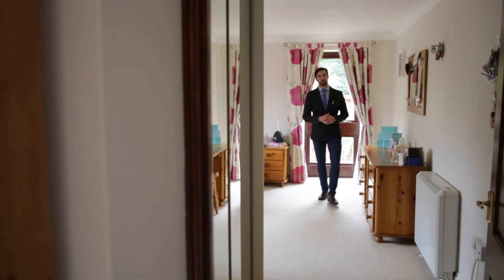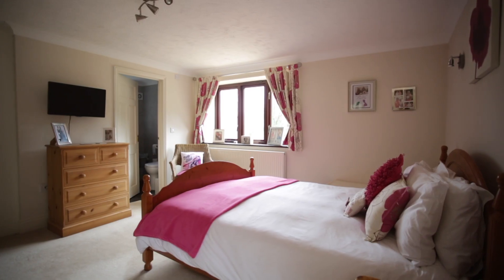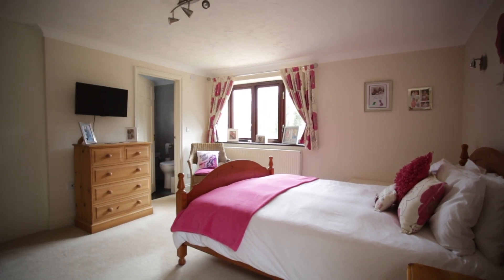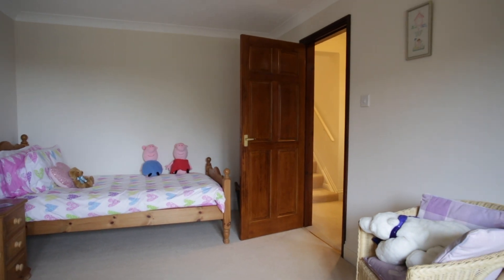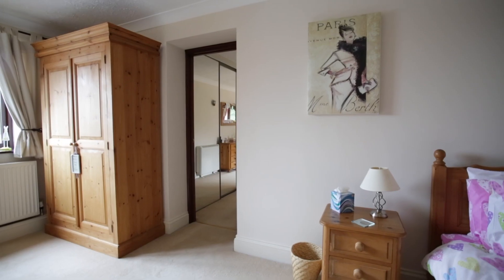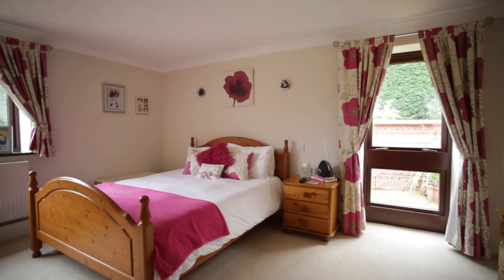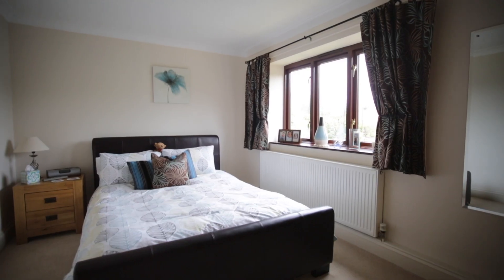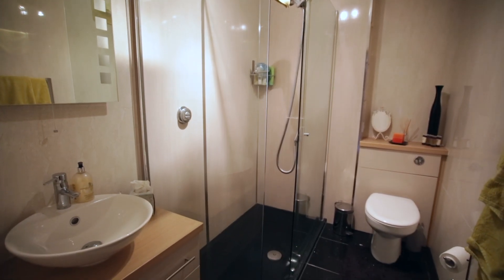Down on the ground floor we find the remaining three bedrooms, all of which are good-sized doubles. This is where the quirkiness and versatility of Fernhill Lodge really comes into its own. If you closed off the stairs, this could actually become a self-contained flat by creating additional access through the side — perfect for multi-generational living or, in this case, Airbnb.